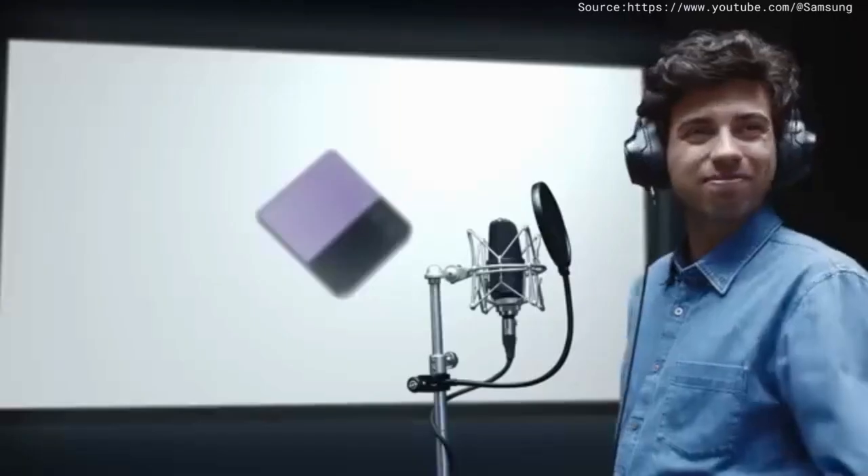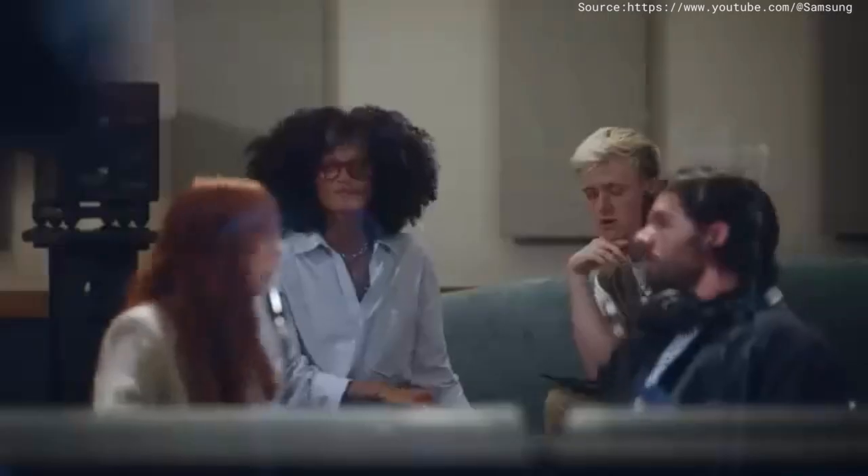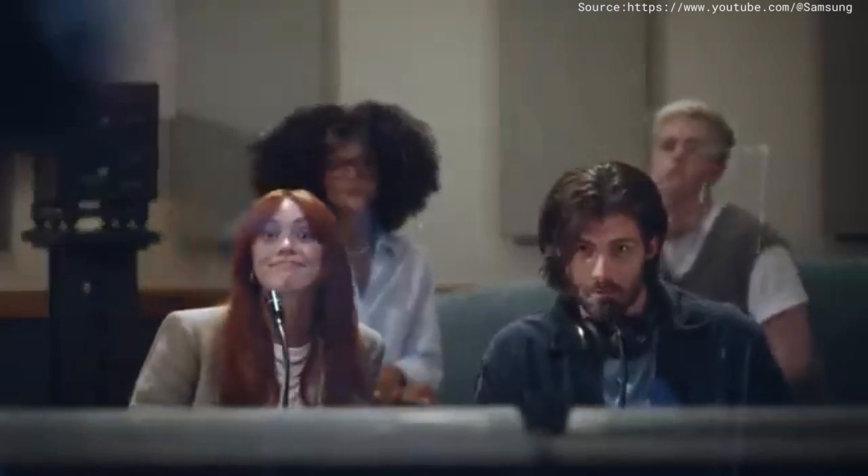Does that feel all right? That felt like maybe too whispery. Nope, sounds good man. Let's keep going, all right.